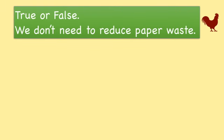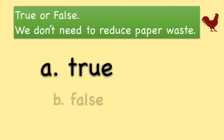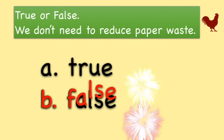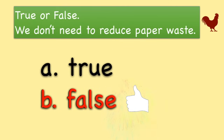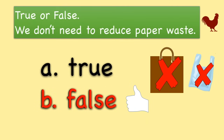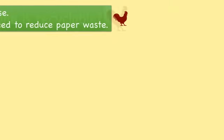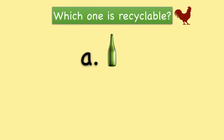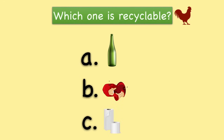True or false? We don't need to reduce paper waste. That's right! We have to reduce both paper and plastic waste. Which one is recyclable: a glass bottle, food, or tissue paper? That's right! A glass bottle is recyclable.